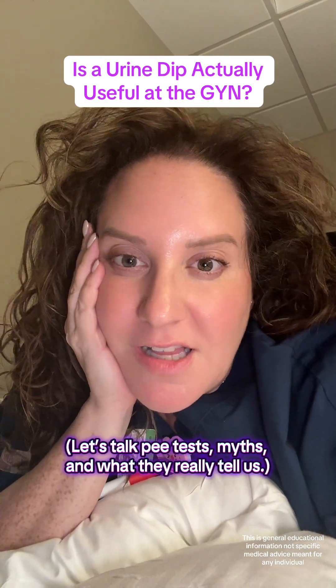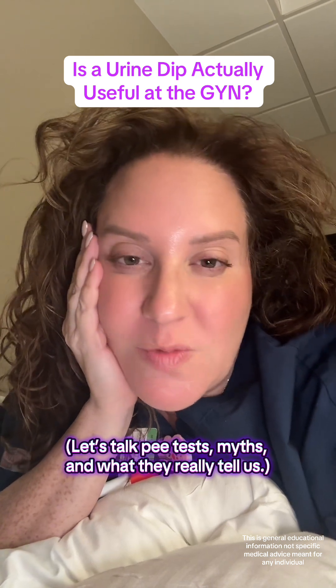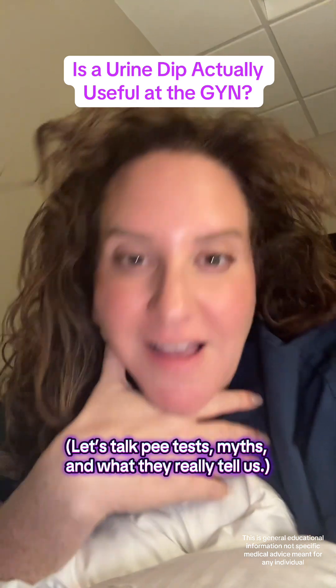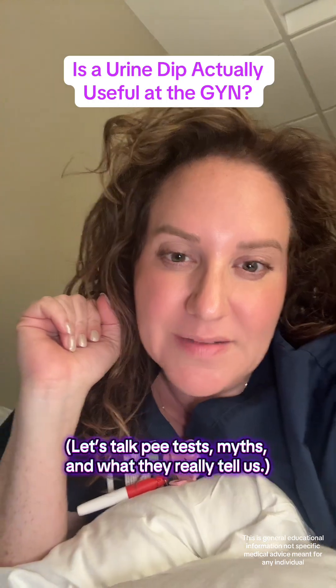You gave a urine dip at your gynecologist visit and you want to know: is it actually helpful? What's it looking for? We can break it all down here. Hi, I'm your local OBGYN. I love women, so let's talk about it.